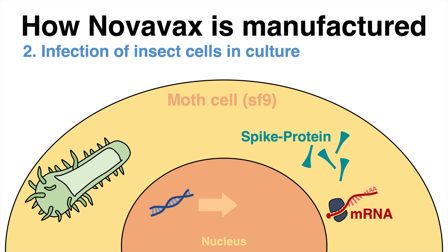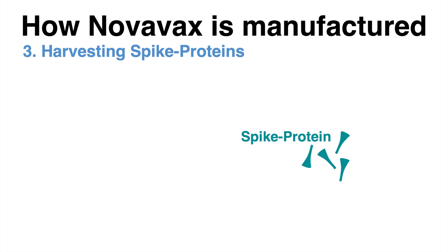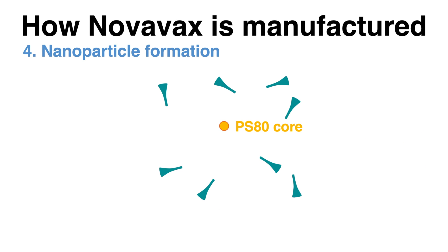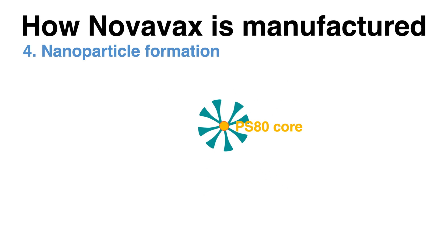One can say that the insect cell is exploited as a protein production factory. Scientists can harvest those artificially produced spike proteins, which can be collected in high quantity. A so-called PS80 core is used, and the spike proteins assemble around that core to form a nanoparticle.